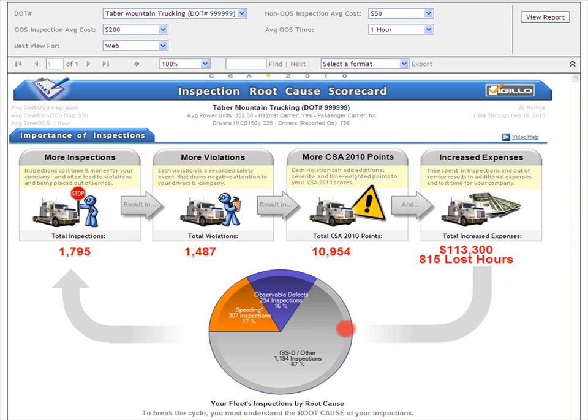So what are the root causes for commercial motor vehicle inspections, and how can you reduce them? Your inspections can be broken down into three root causes. First, speeding and unsafe driving in orange — for Tabor Mountain Trucking, speeding and unsafe driving are the root cause for 17% of all inspections. This group is labeled speeding with an asterisk because the vast majority of unsafe driving violations are speeding, which includes speeding citations and speeding warnings as well. Second, observable defects in purple — defects that inspectors can see cause 16% of all inspections.